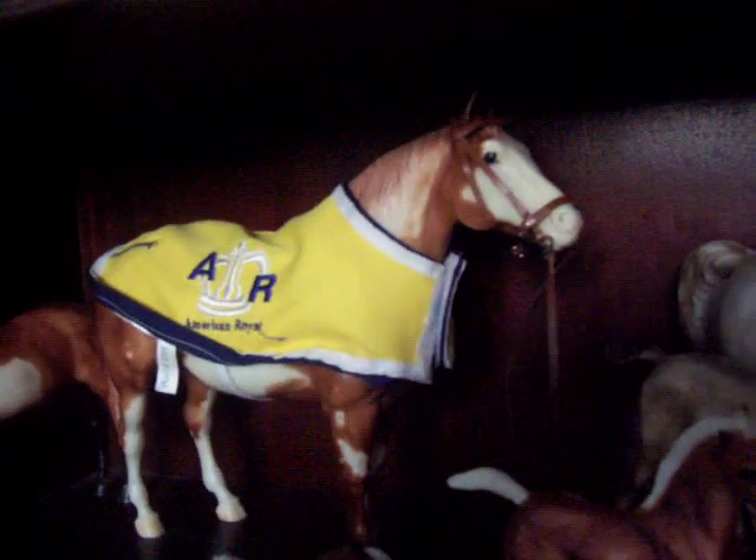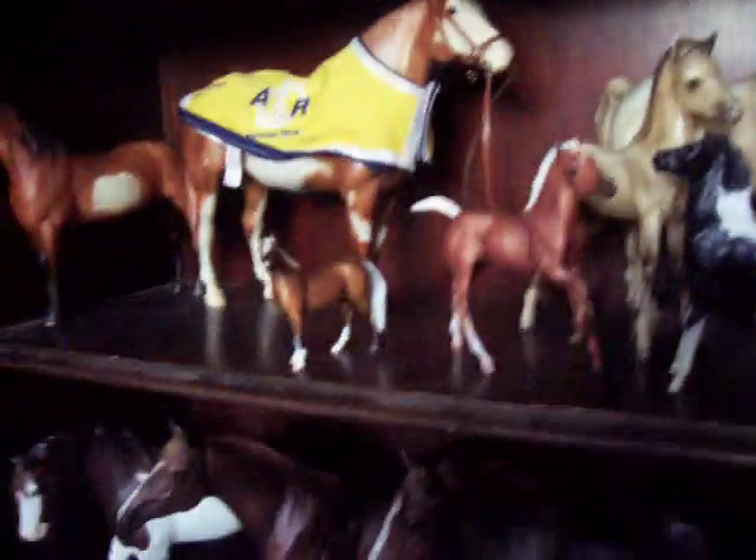That's my first briar. My mom got the blanket and the bridle for him on that Christmas of 2003, I think, or 2004.